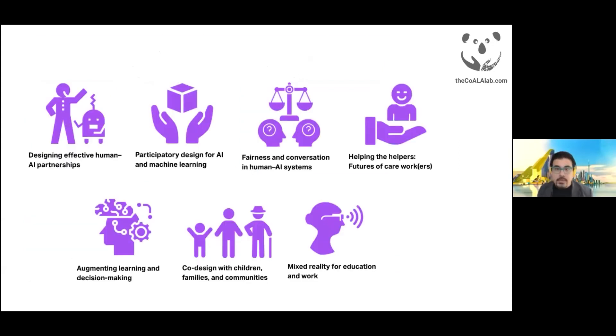Shown here are some of the major research areas we work on. Today I'll give an overview of just a few examples to illustrate some broad directions we're currently pursuing. If you're interested in learning more, you can visit our lab website — the link is at the top right corner.